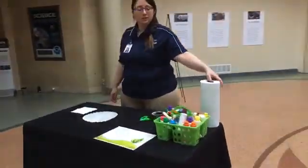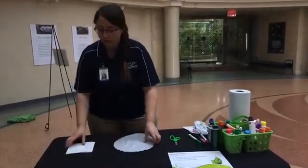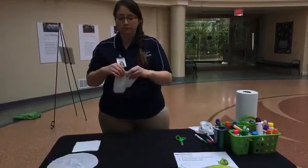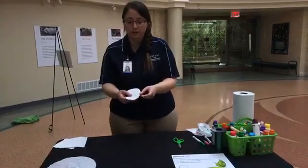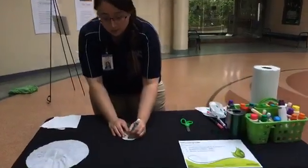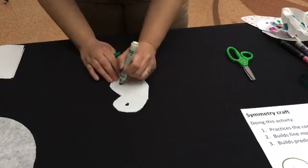Grab your paper towel or coffee filter, some markers or some bingo dotters. We're going to make a symmetrical butterfly. Take your paper towel and fold it in half, then use your scissors to cut out the wings of a butterfly. When you open it up, you can see it looks just like a butterfly. Take your markers, put the marker on the paper towel, and just hold it for a moment. You can see how the ink spreads out — that means you're ready to take the marker off. Put a couple of dots on here.